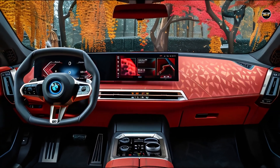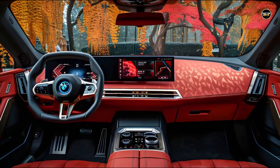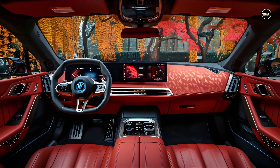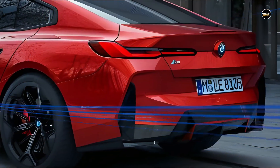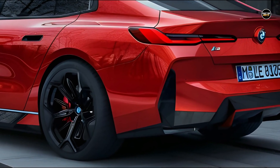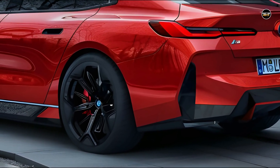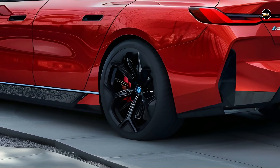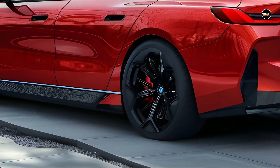The initial cost of the 2025 BMW i7 is $106,875, with a maximum price of $169,675 contingent upon the specific model and available optional features.